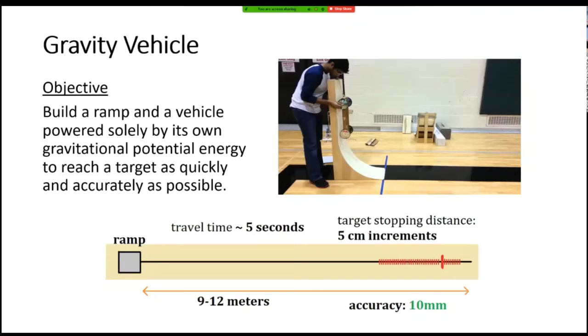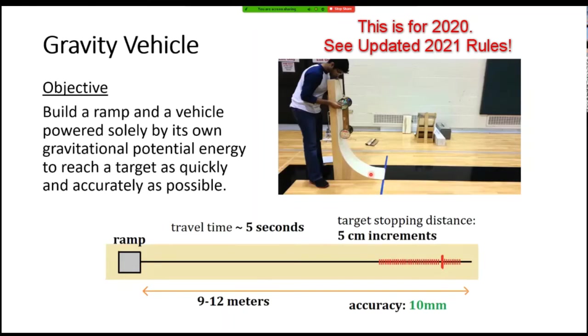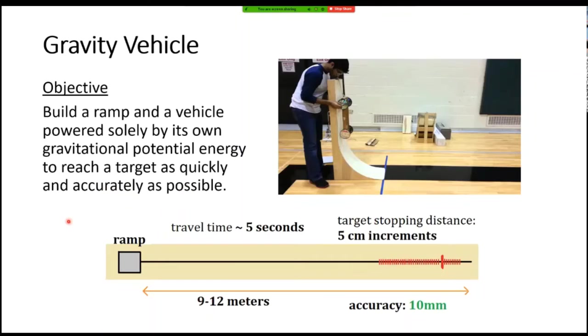So let's start with gravity vehicle. Basically, the point of this event is to build a car on wheels that rolls down a ramp. It can't be propelled by anything except its own gravitational energy — no motors, no batteries, just rolling down the hill. The challenge is that it needs to stop at a very specific line marking — a target distance it needs to travel in the shortest amount of time.